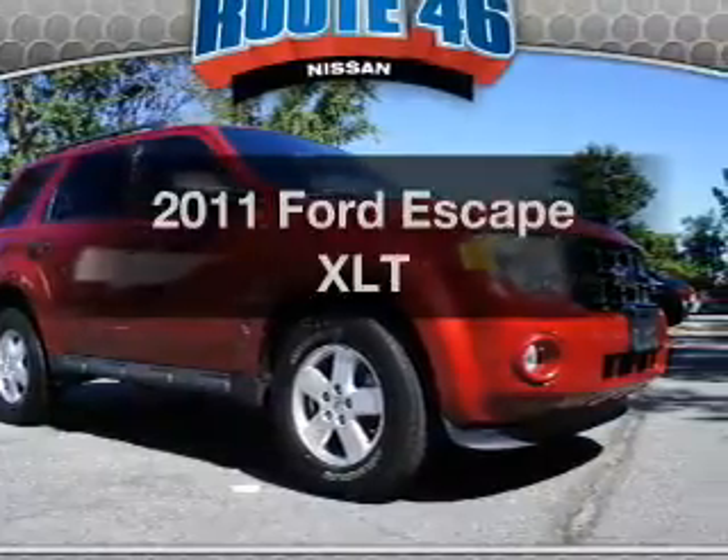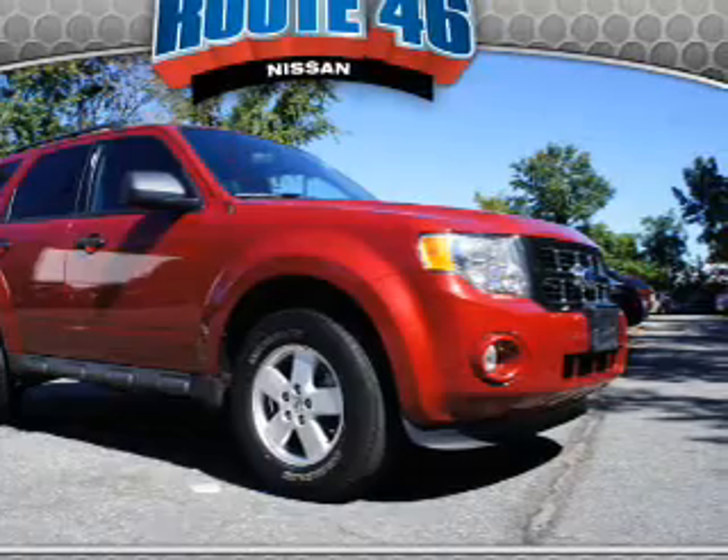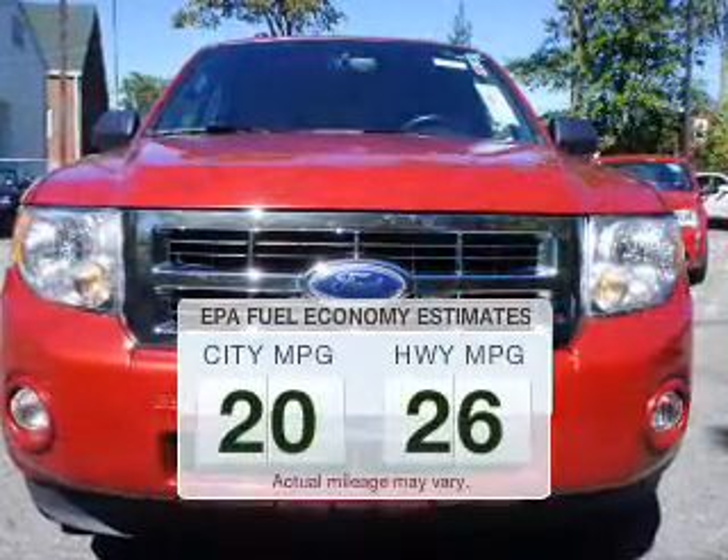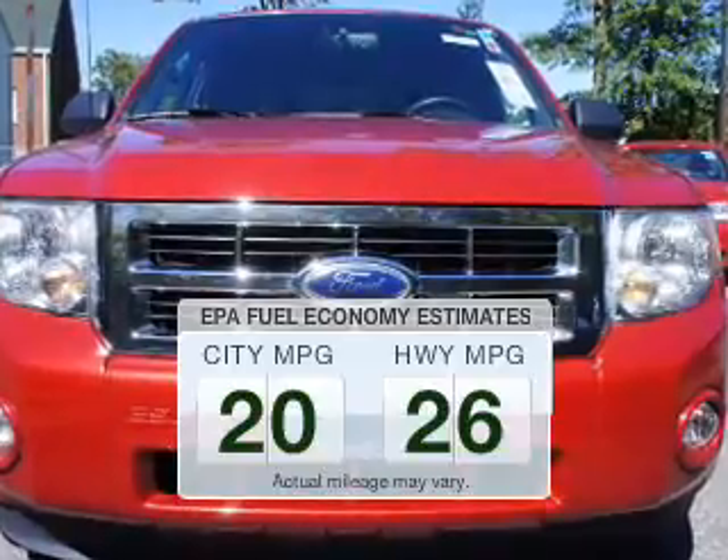Introducing the 2011 Ford Escape. Find everything you wanted to ride under one roof. With this vehicle, low emissions and the good fuel economy offered are important to you and the environment.